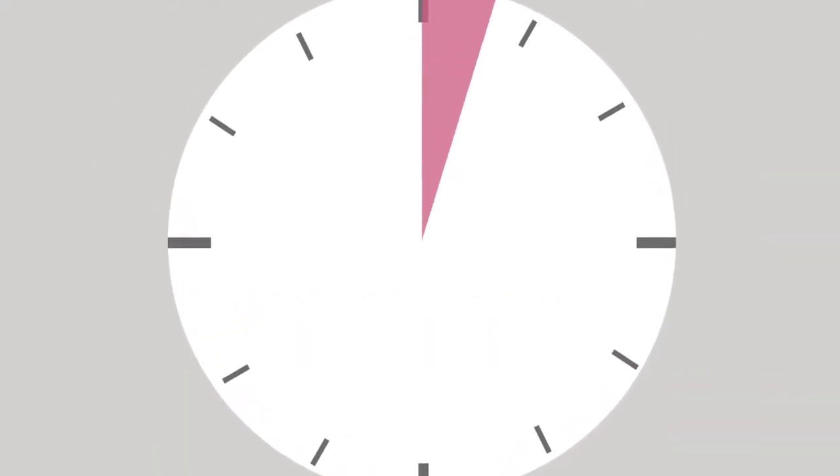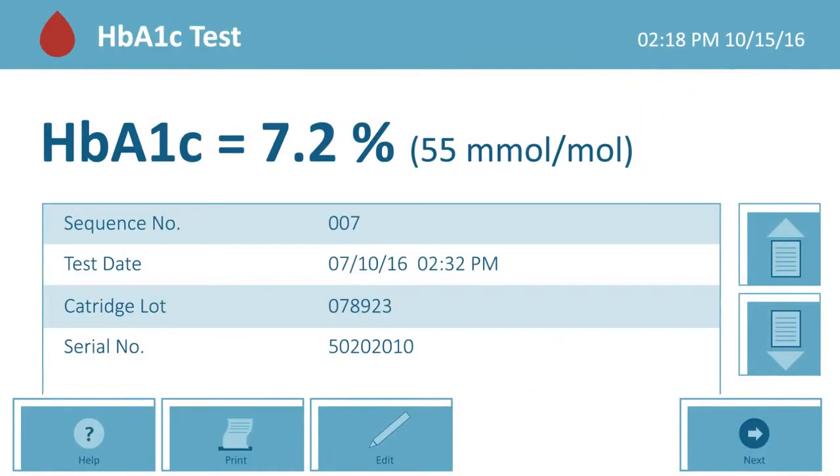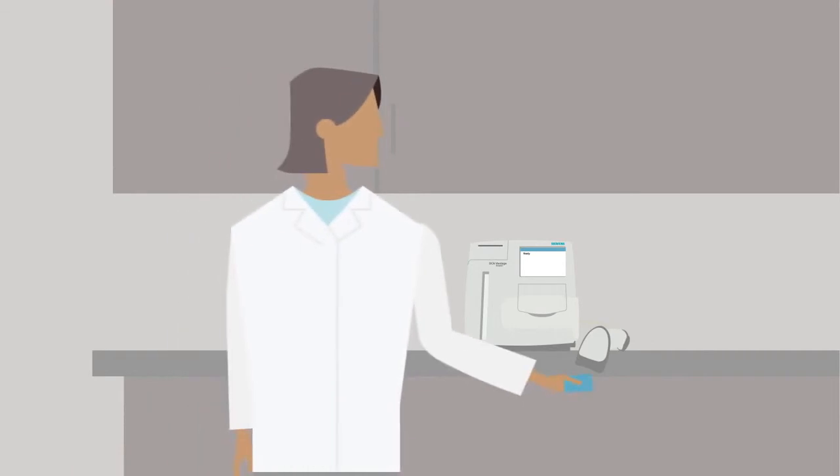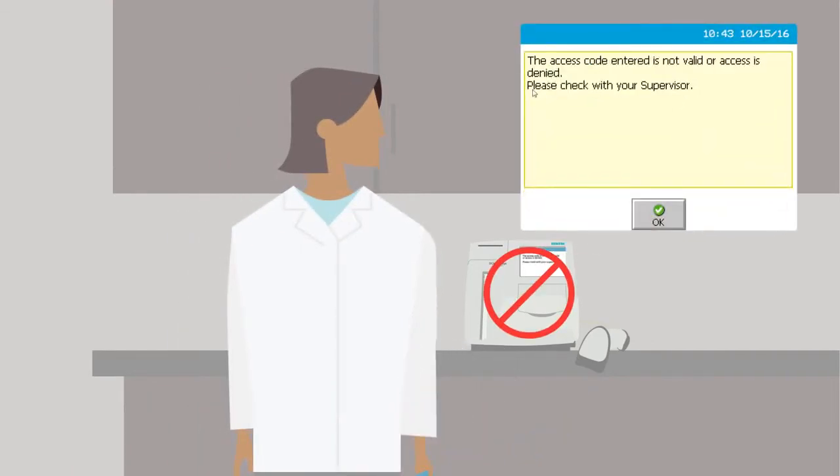This analyzer can also generate eAG and GFR calculations. The system has customized options for handling operator and QC compliance, including system lockout if quality control isn't run or fails.